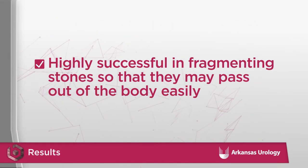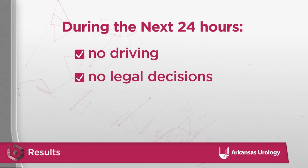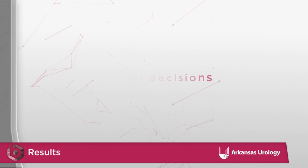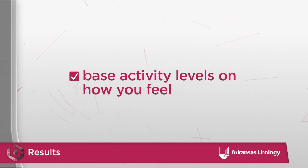Lithotripsy is very successful in fragmenting stones so that they may pass out of the body easily. As far as restrictions, do not drive or make legal decisions over the next 24 hours after your procedure. It is recommended that people take it easy and avoid strenuous, vigorous activity in the days following surgery. Normal day-to-day activity is fine, and some patients may feel comfortable returning to work right away, while others may prefer taking a few days off.